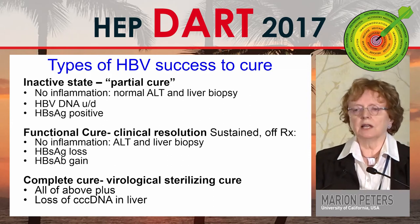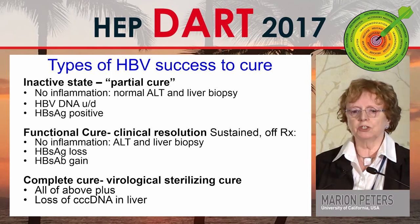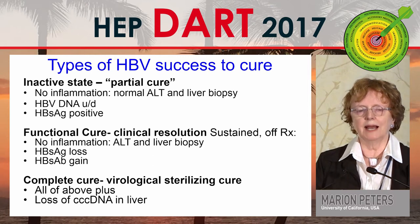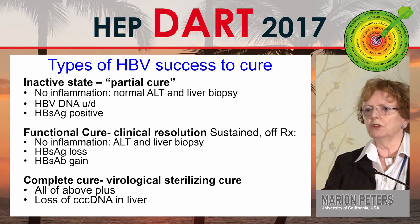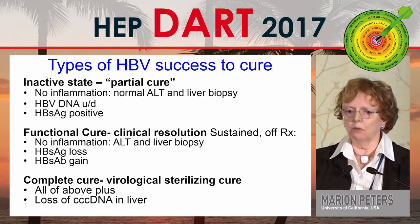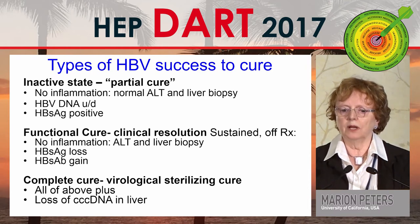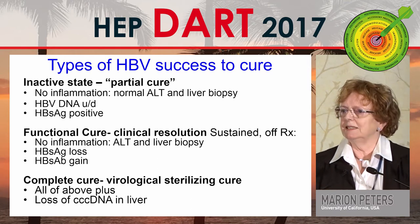Anna showed the slide of the types of cure — what success do we want on our road to cure? The first is the inactive state: no inflammation, normal ALT, normal liver biopsy, undetectable DNA, and surface antigen positive — not really a cure, but a good state. The functional cure is clinical resolution with sustained off-treatment normal ALT, normal liver biopsy, surface antigen loss, and usually surface antibody gain. The ultimate cure is virological sterilizing cure: all of the above plus loss of CCC DNA in the liver.